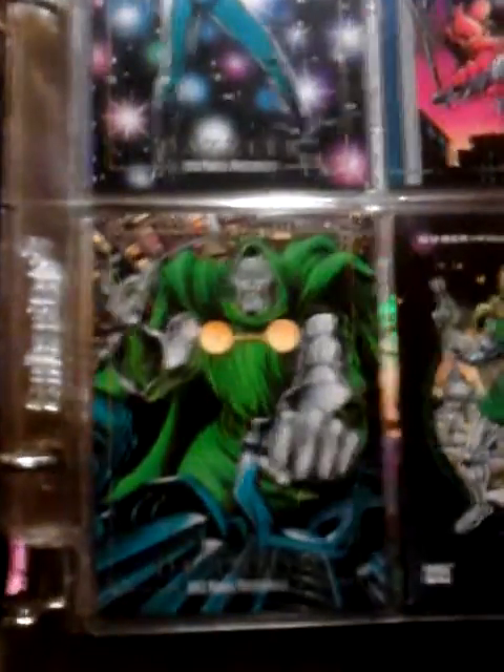Second page starts out with Brood, Cable, Captain America, Carnage, Colossus, Collector, Cyclops, Dark Phoenix, Dazzler, Deadpool, Dormammu, Doctor Doom.